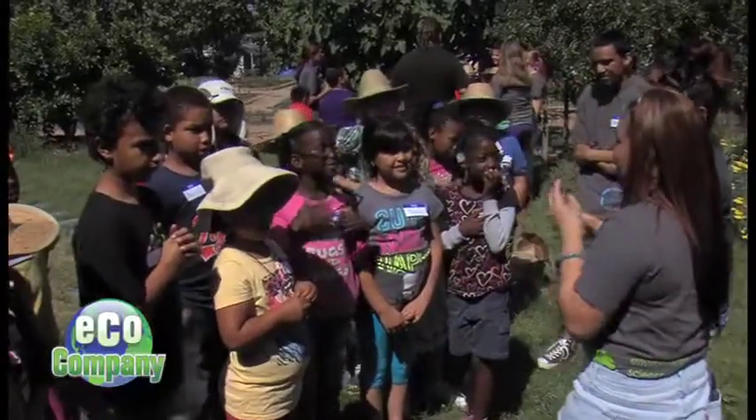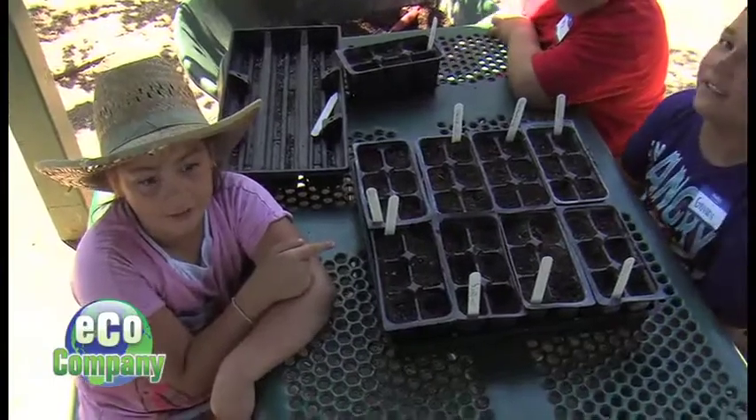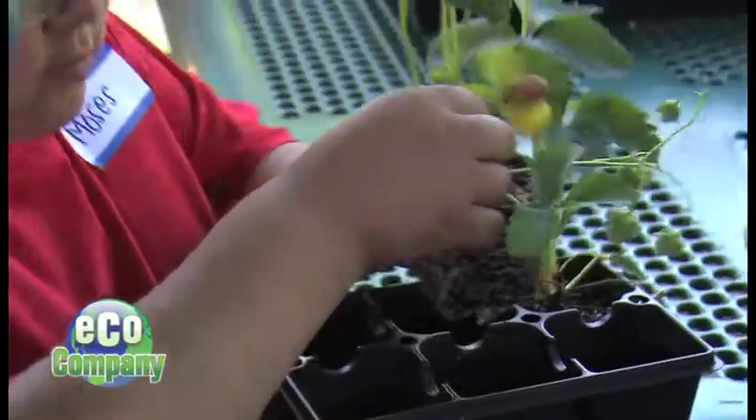"Here in this group we're going to do seed planting and strawberry transplanting!" These are sunflower seeds — California native. "And then whenever you pull them out, remember what I told you to do before you pull them out? You massage the roots."